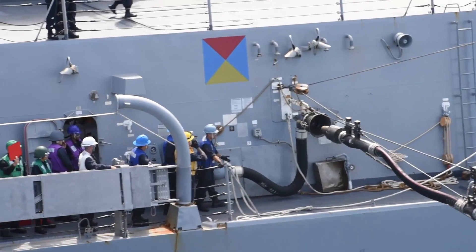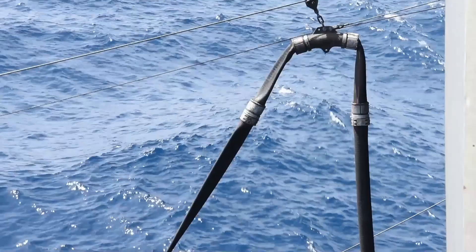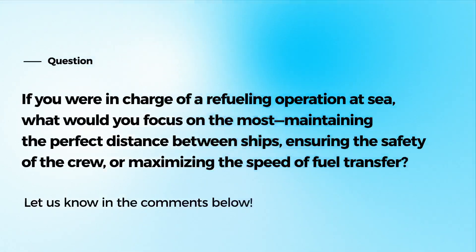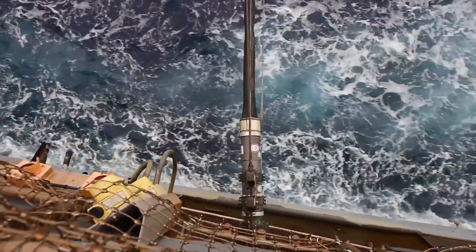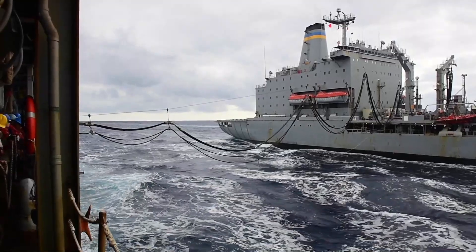And before we go, here's a question for you. If you were in charge of a refueling operation at sea, what would you focus on the most? Maintaining the perfect distance between ships, ensuring the safety of the crew, or maximizing the speed of fuel transfer? Let us know what you think and why in the comments below.